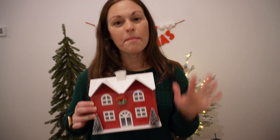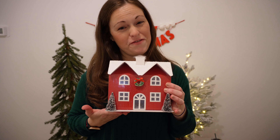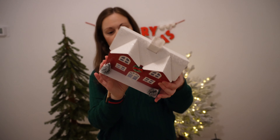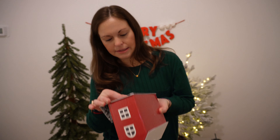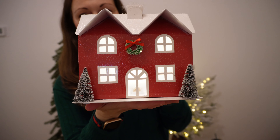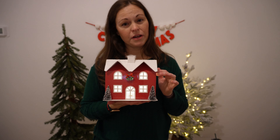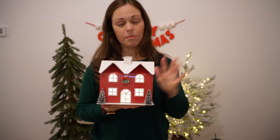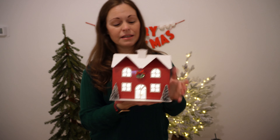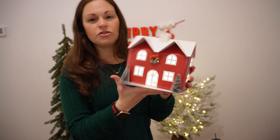This one is definitely on my favorite item list. It is $10 at Target and has a timer, which is perfect. Look at this light-up house — it's so beautiful. It's going to be hard to see the light with all my background light, but it's definitely going on Rory's bookshelf or next to her bed. It's made out of paper and is just so pretty.